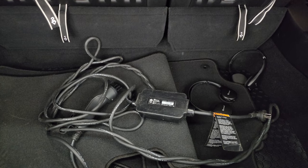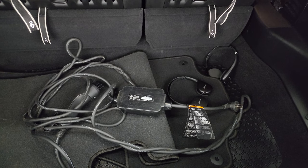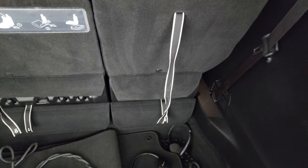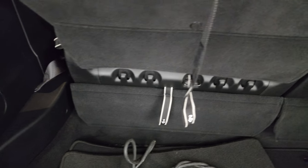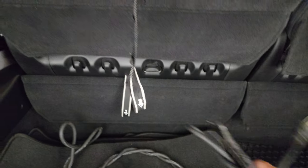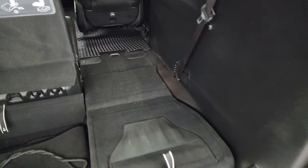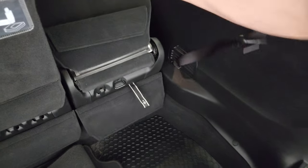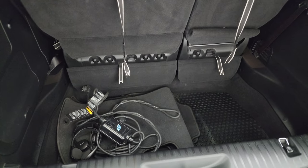Back here we have factory floor mats, the stow-and-go seats, and your hybrid charger that plugs into your wall and then into the car. We have headphones back here for the uconnect dual screens. To demonstrate how the seat works: put the headrest down, grab handle number one to release it, then number two pulls it back — and that seat goes right down flat into the floor. To get it back up, pull the strap and give it a flip back up. Really nice and easy.